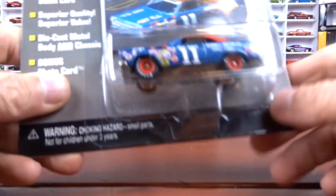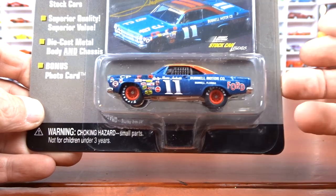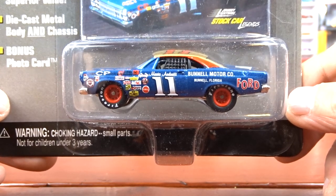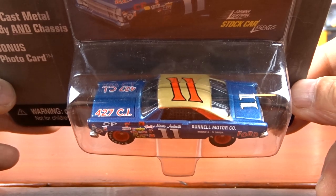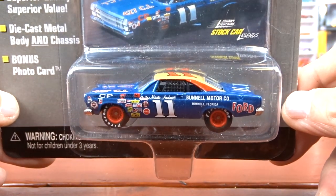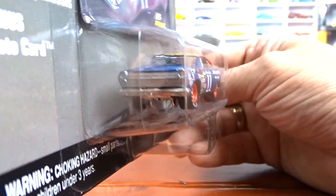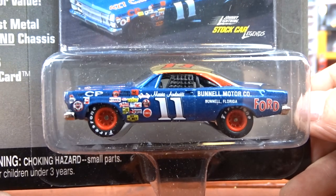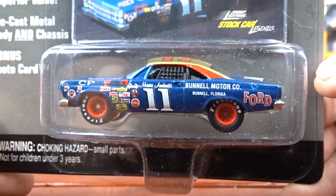Then we got into some stock cars, which is awesome because I love the Ford Fairlane. I just couldn't leave this one there — thing is sweet. Love the Ford Fairlane. Even though it is NASCAR or stock car and I'm not really into that, this one here I just couldn't turn away. I absolutely love that car.